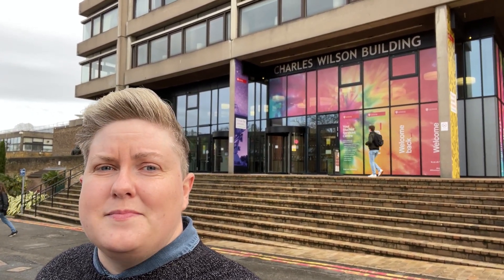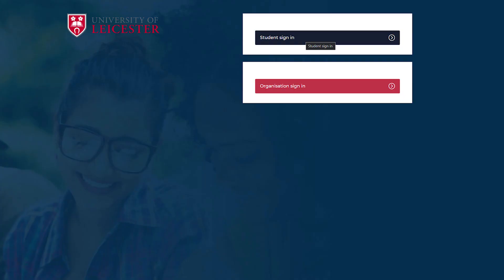You should have your results in two hours. If you do test positive, you need to self-isolate in your current accommodation for a period of ten days and book confirmation tests with the NHS. You must also report this using the student reporting form.